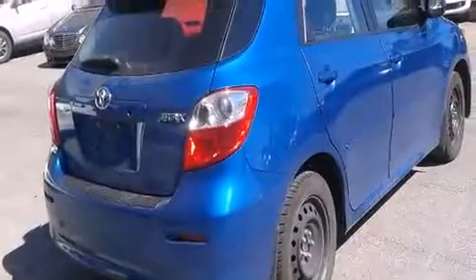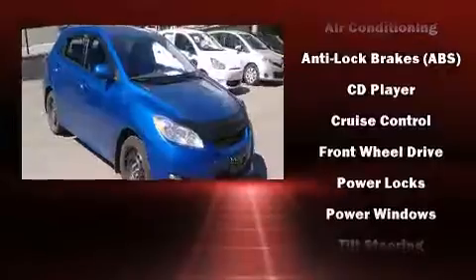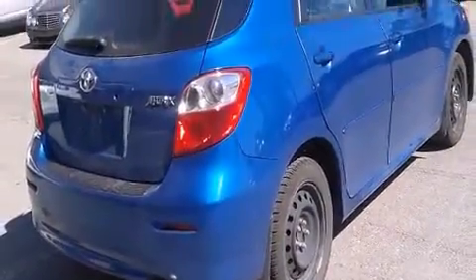Toyota also prioritized safety and security by including dual front impact airbags with occupant sensing airbag, head curtain airbags, brake assist, anti-whiplash front head restraint, ignition disabling, and four-wheel disc brakes with ABS.